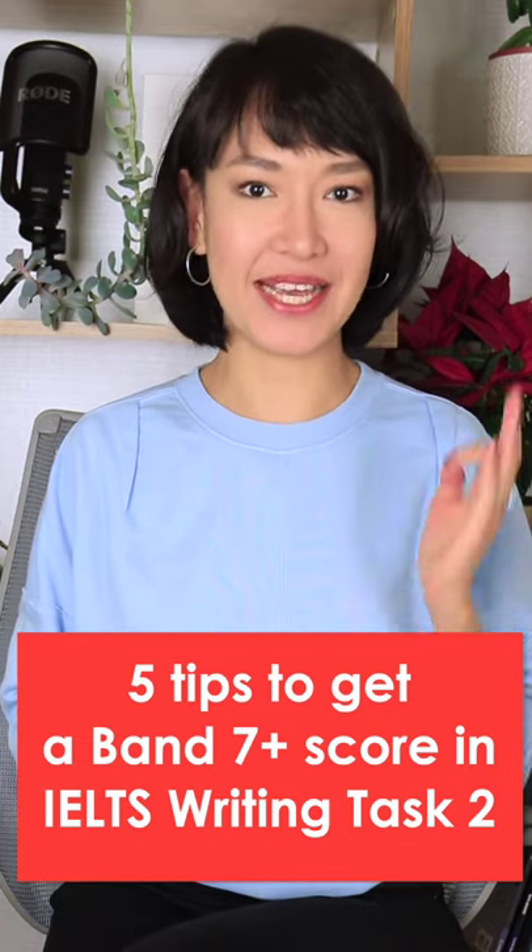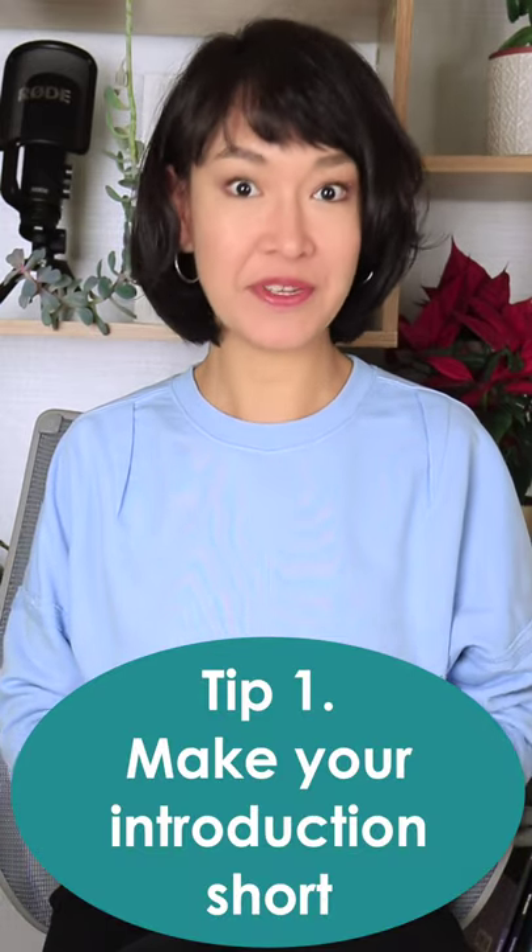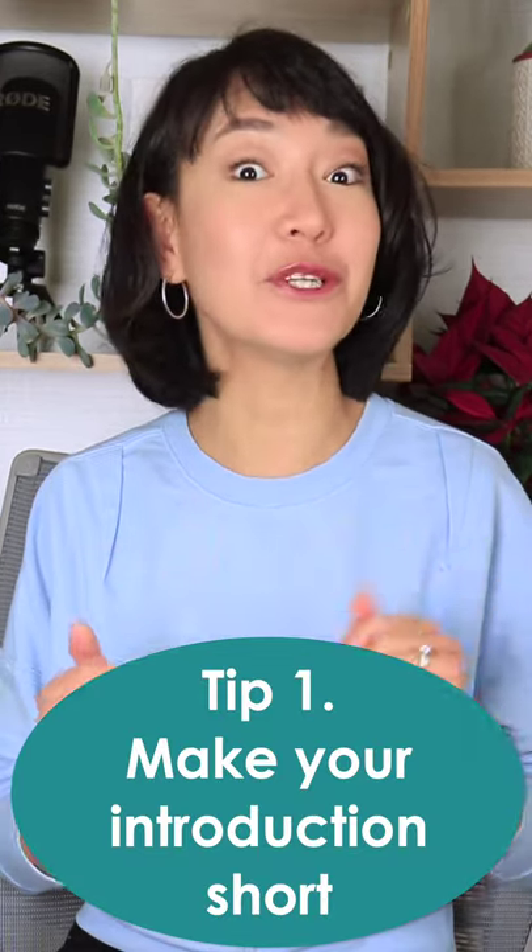Here are 5 tips to get a Band 7 Plus score in IELTS Writing Task 2. Make your introduction short — save your time for more important paragraphs.